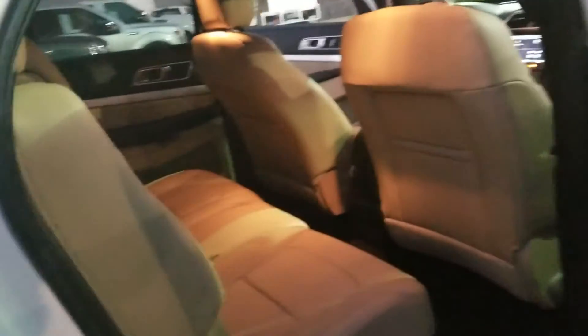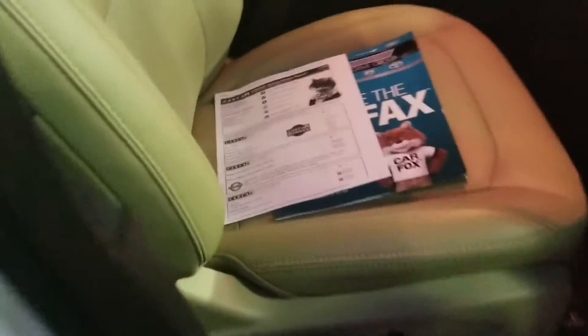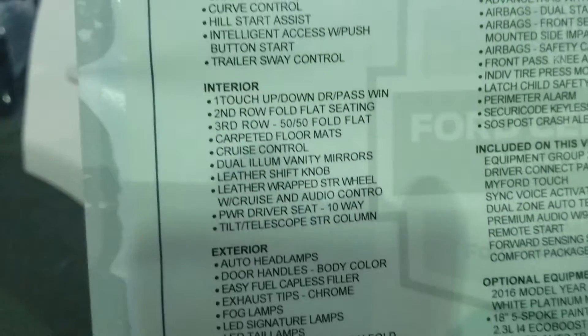The color is called White Platinum, which is a very popular color, with a tan leather interior. It is a seven passenger vehicle. Here is the actual Carfax report that shows it is a one owner with no accidents. It has 25,190 miles on it, and this is the actual window sticker of the certified program.